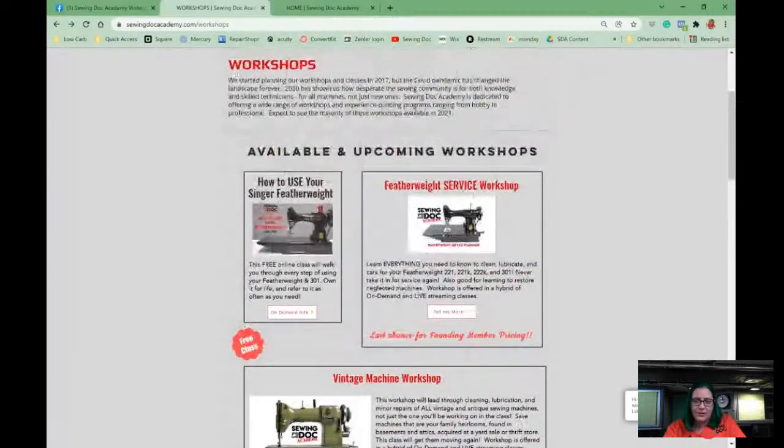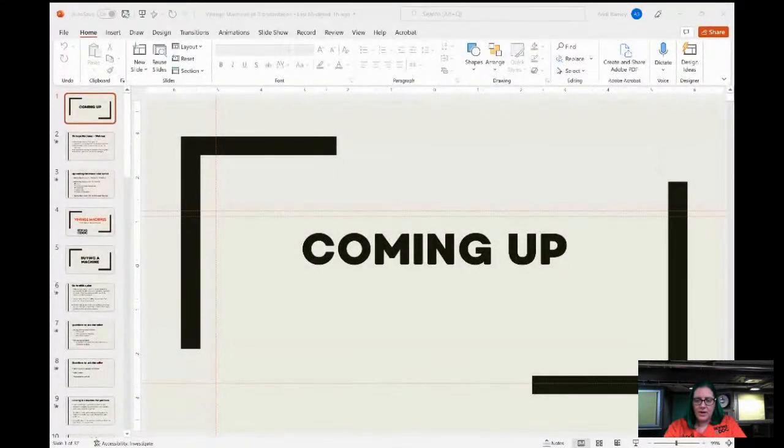Please reach out if you're considering this but not sure if it's the right workshop for you. I'm going to stop sharing my screen and, to avoid the mishap we had last week, I'm going to address our housekeeping up front. Let me share my screen — I want to tell you a little bit about what's coming up.